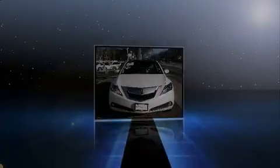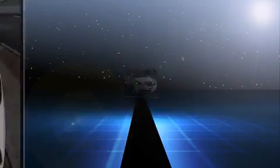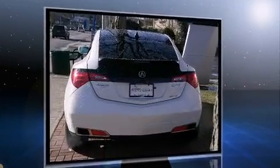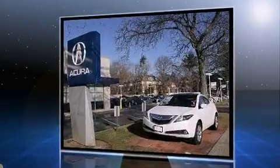Familiarize yourself with a 2012 Acura ZDX with just over 25,000 miles on the odometer. This vehicle rocks its class with six-cylinder efficiency and distinctive styling. Under the hood, you'll find a six-cylinder engine with more than 300 horsepower.